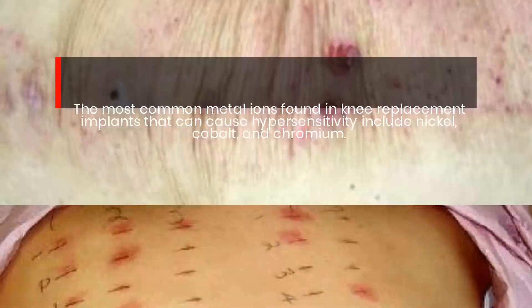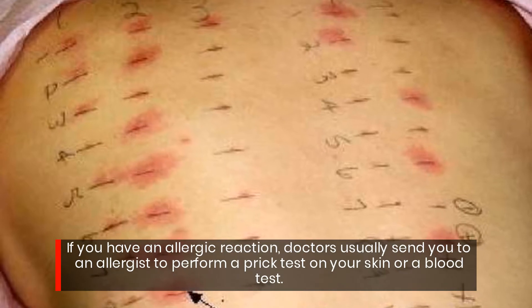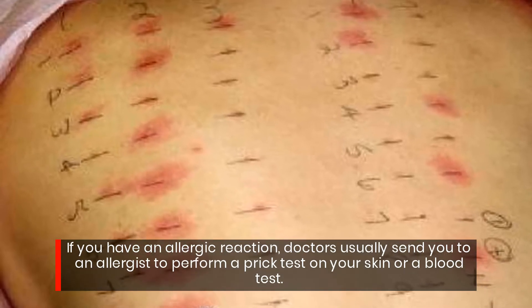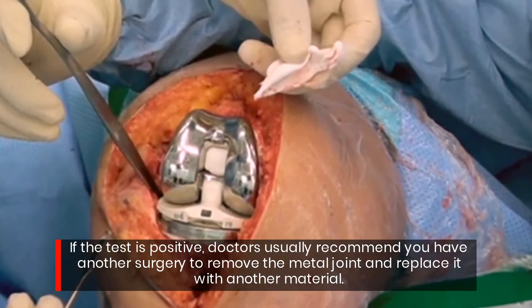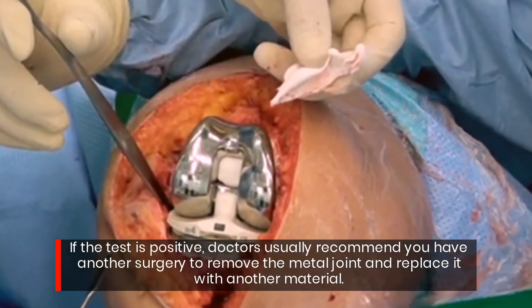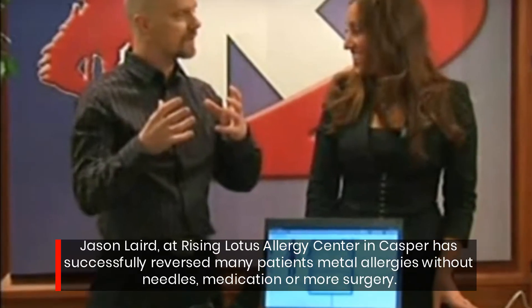If you have an allergic reaction, doctors usually send you to an allergist to perform a prick test on your skin or a blood test. If the test is positive, doctors usually recommend you have another surgery to remove the metal joint and replace it with another material.